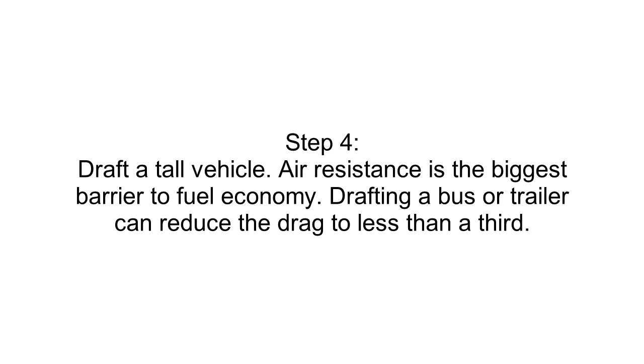Step 4: Draft a Tall Vehicle. Air resistance is the biggest barrier to fuel economy. Drafting a bus or trailer can reduce the drag to less than a third.